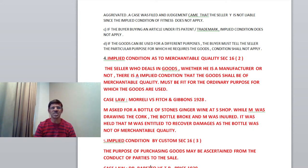The next condition, the fourth one under Section 16, clause 2, is the implied condition as to merchantable quality. The seller who deals in goods — whether he is a manufacturer or not, that's immaterial — there is an implied condition that the goods shall be of merchantable quality, meaning they must be fit for the purpose for which we are making the purchase. There is one famous case: Morelli versus Fitch and Gibbons, 1928. M asked for a bottle of Stone's ginger wine at his shop. While M was drawing the cork, the bottle broke and M was injured. It was held that M was entitled to recover damages as the bottle was not of merchantable quality.